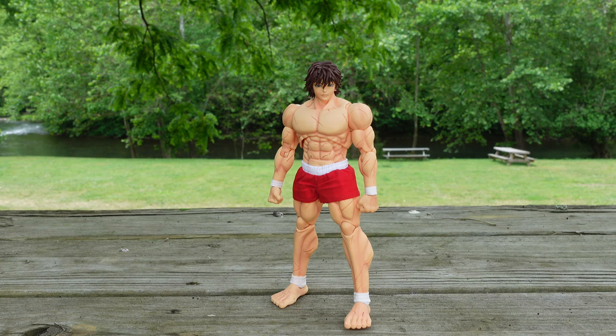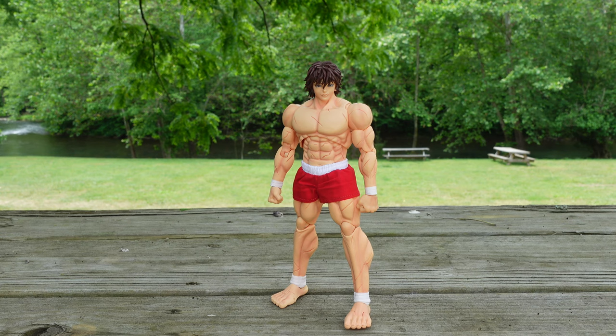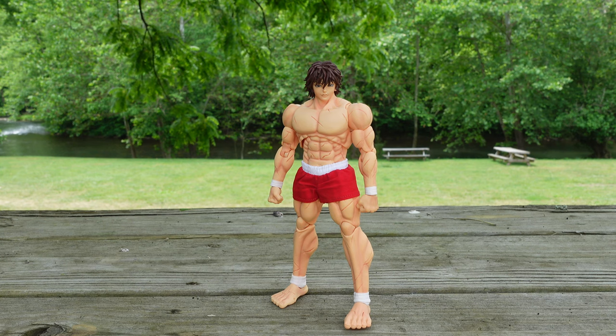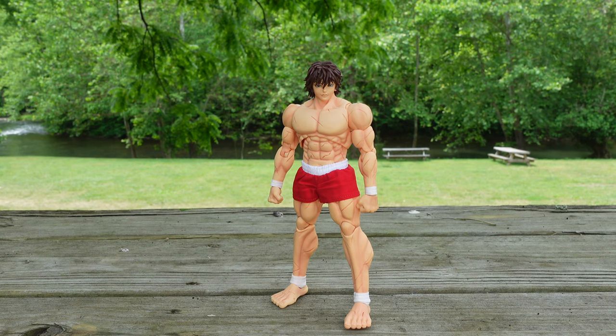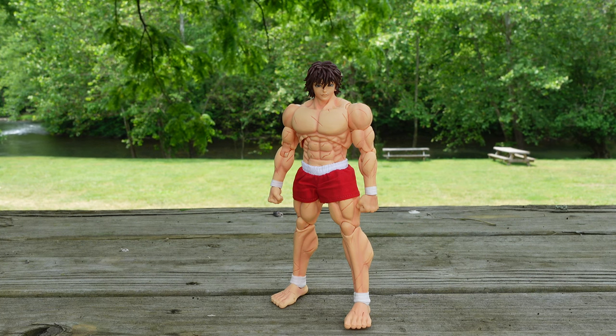I believe this is the first figure to feature soft goods from Storm Collectibles. And the final reason is because the price is so great for this release, coming in at $78. With that amount of price for the figure you're getting, this may be figure of the year.